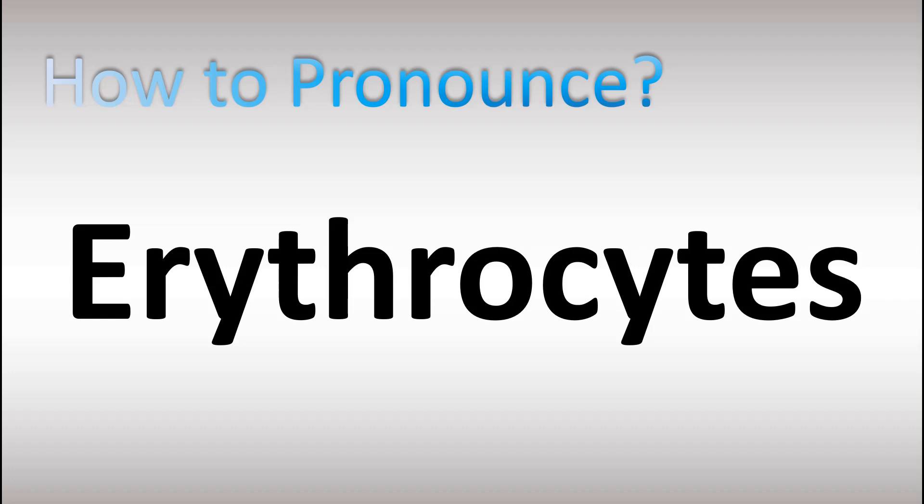How do you pronounce this word? We'll be looking at how to say more words from science and biology. Scientific name for red blood cells: erythrocytes or erythrocytes.